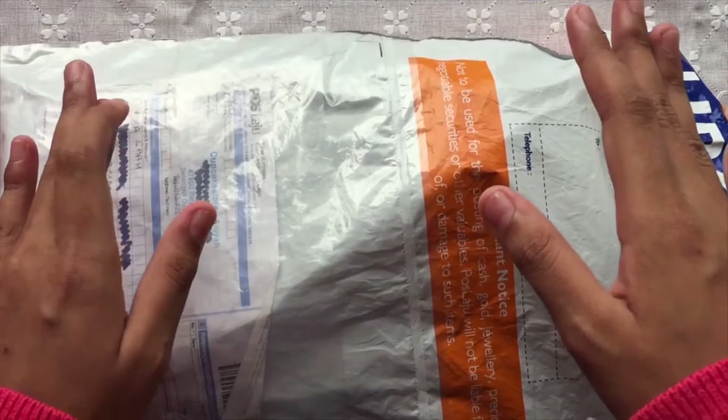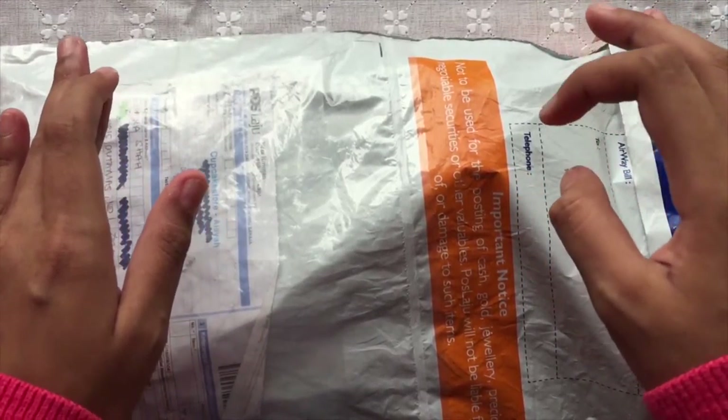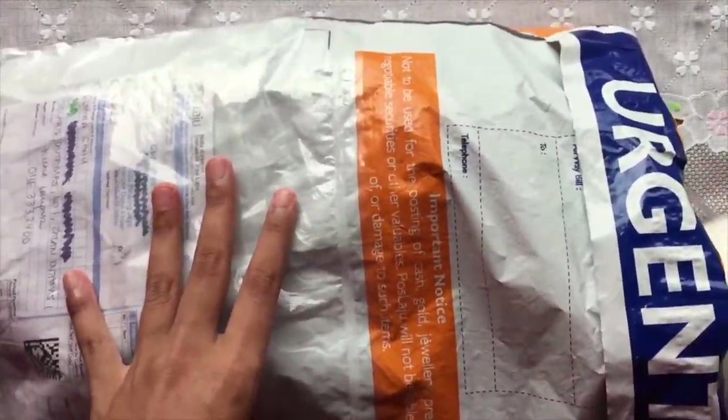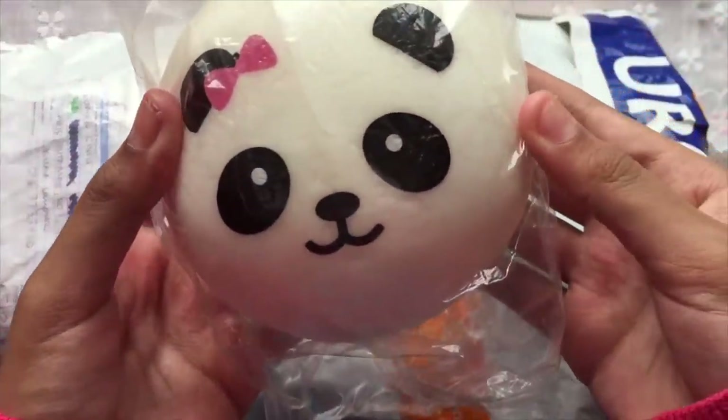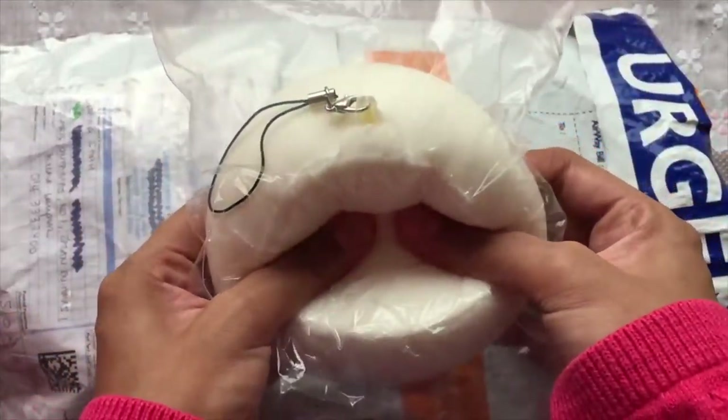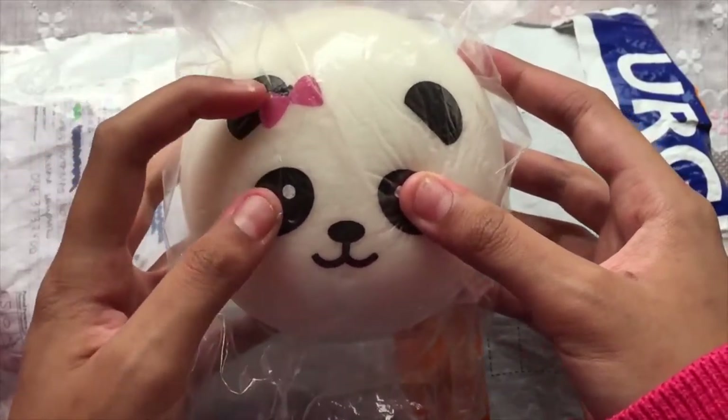The first squishy is this Jumbo Panidang bun. Soft, cute and squishy.